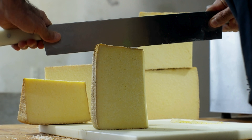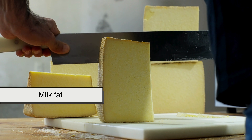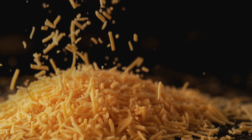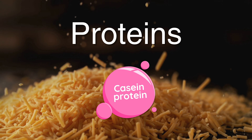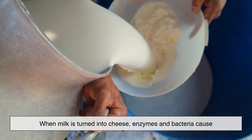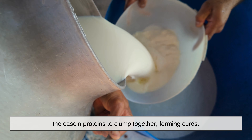At its core, cheese is surprisingly simple. It's made from milk proteins, milk fat, water, and minerals — mostly calcium. The key players here are the proteins, especially casein, which form a network that traps fat and water. When milk is turned into cheese, enzymes and bacteria cause the casein proteins to clump together, forming curds.